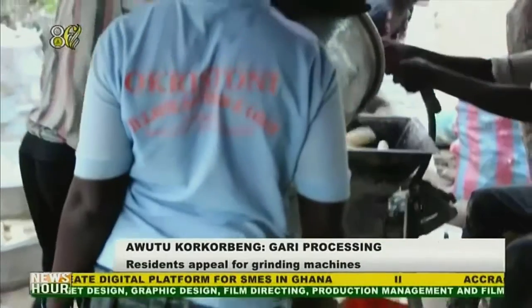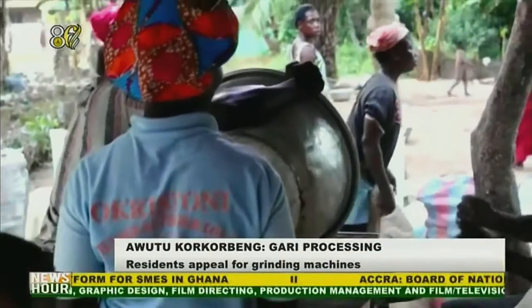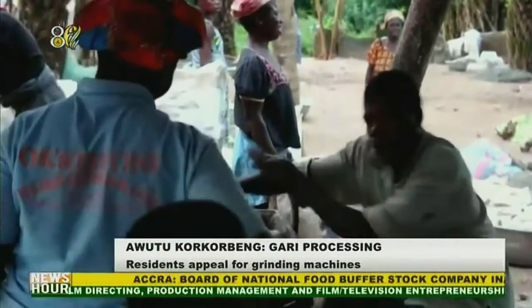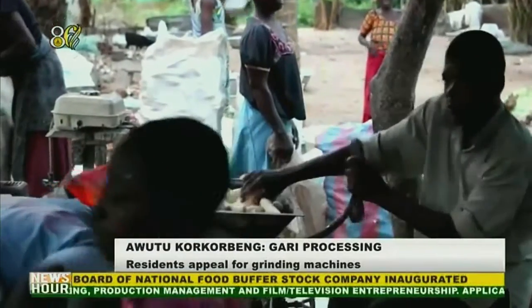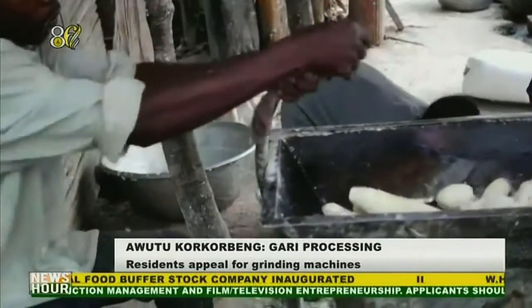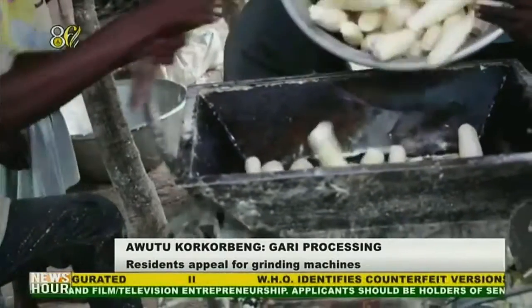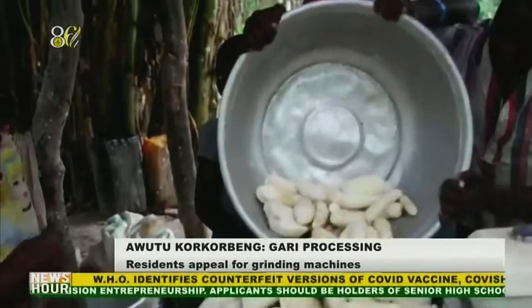The women request for more machines, and sometimes they have to spend the entire day at the grinding center. They are also seeking financial support from the government to help them expand their cassava processing business. For GBC News, this is Sophia Champong reporting.